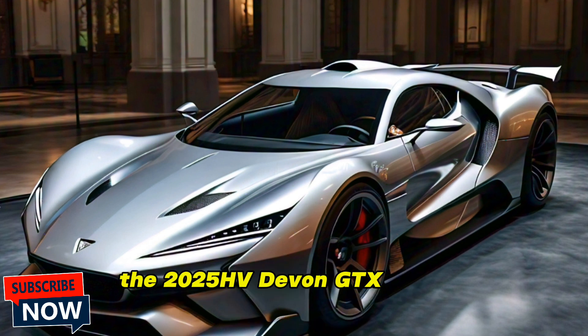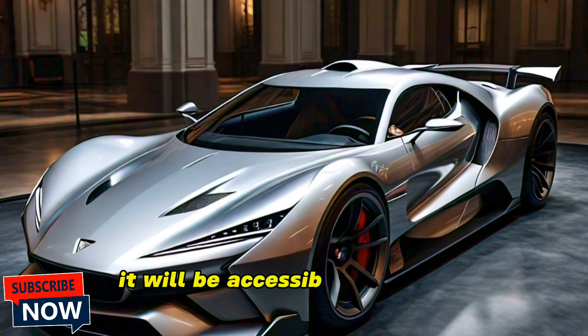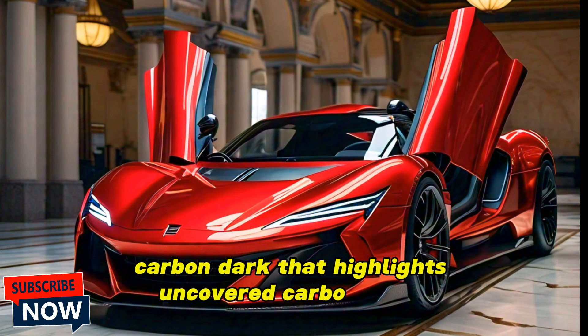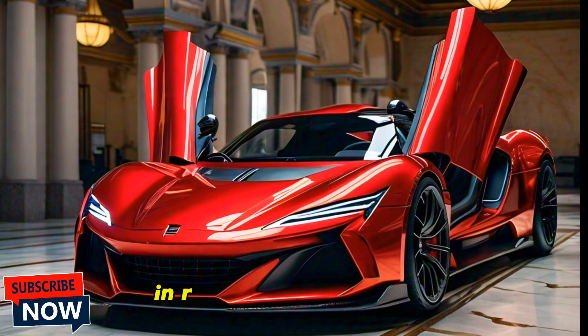Finally, let's talk pricing and availability. The 2025 Dodge Devon GTX starts at $120,000, which is competitive for a vehicle with this level of performance and luxury. It will be available in a range of bold colors, including a limited-edition Carbon Black that features exposed carbon fiber elements. Pre-orders are now open and first deliveries are expected in early 2025.